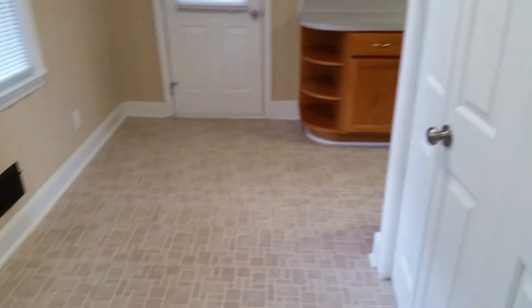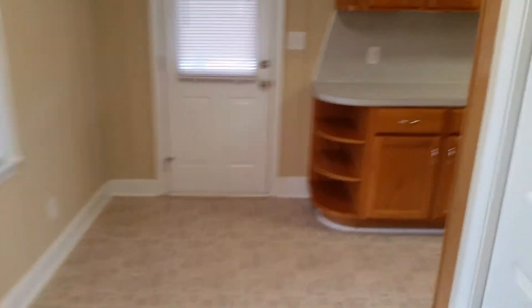We're just inside the front door. There's a bedroom off to the right, and off to the left is the kitchen area — we'll take a look at that first. The kitchen does have full-size washer and dryer connections with shelves above it.